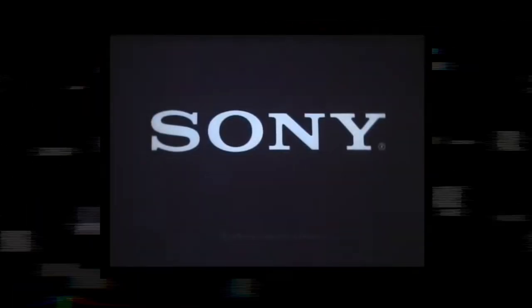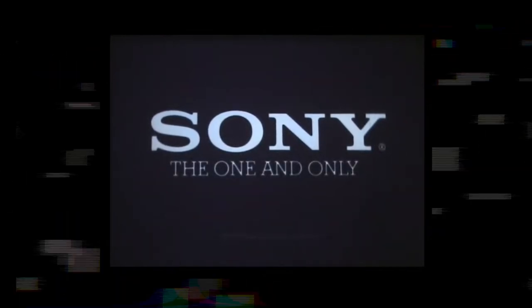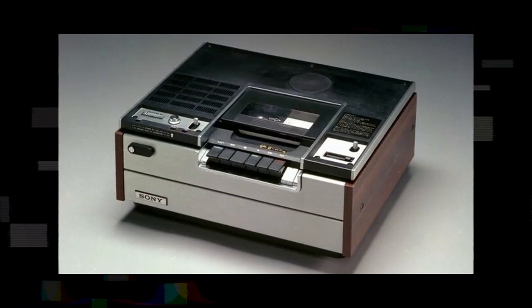The 1970s were a period of tremendous innovation and experimentation in the field of consumer electronics. The television had firmly established itself as the centerpiece of home entertainment, but the idea of recording television programs for later viewing was still in its infancy. In this context, the Betamax was conceived and brought to life by Sony, who had a reputation for pushing the boundaries of technology. Introduced in 1975, it was the first widely available home video recording system.